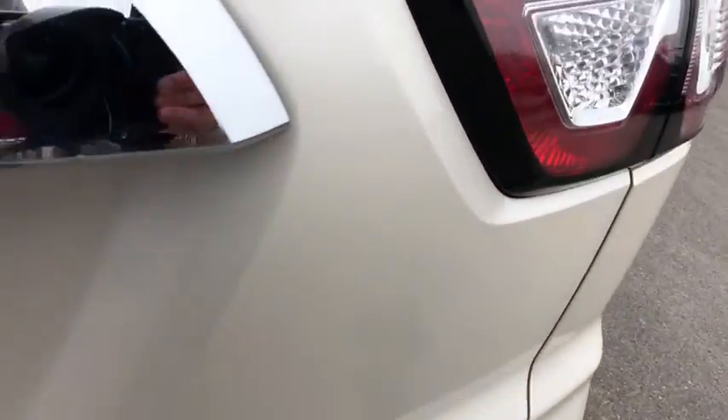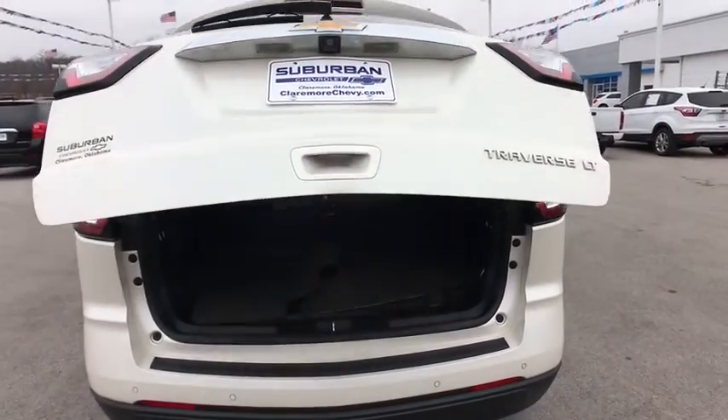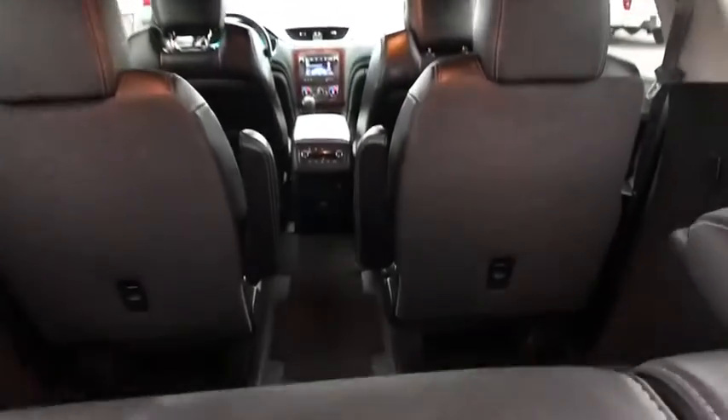Traction control, steering wheel audio controls, keyless entry, remote engine start, backup camera, stability control, power liftgate, anti-lock braking system, Bluetooth.